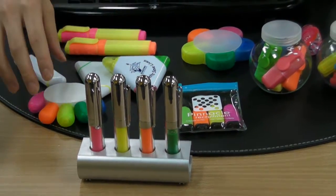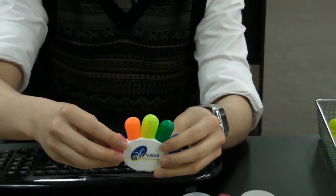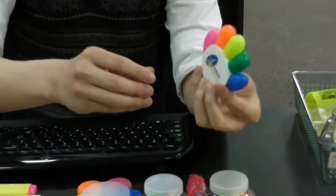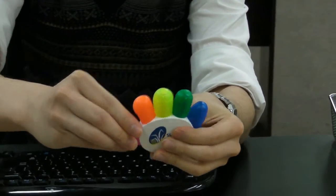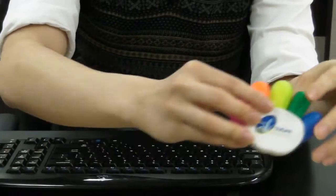Some of our other highlighters include these ones, just released by us this year. They're a really good idea — kids would love them. They have five little fingers in the shape of a paw, so you can pull out each finger and you'll have the corresponding highlighter color. Fantastic, and like I said, kids would love them.